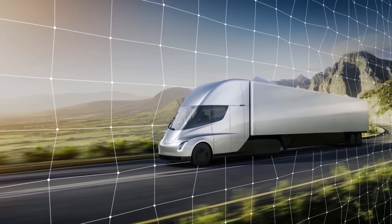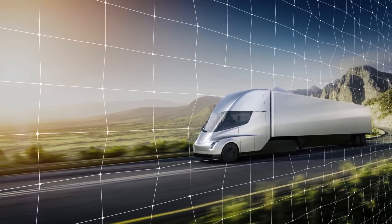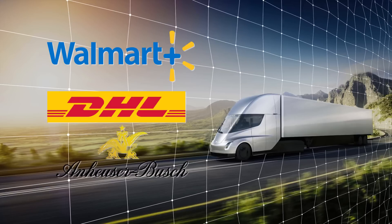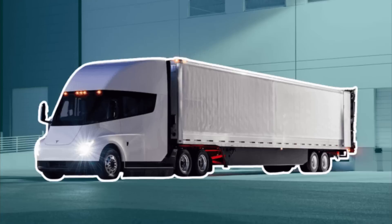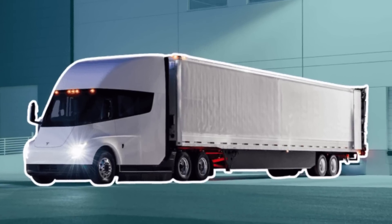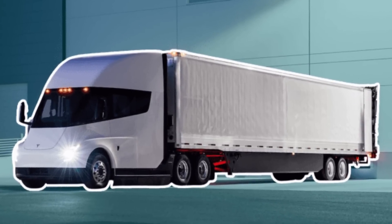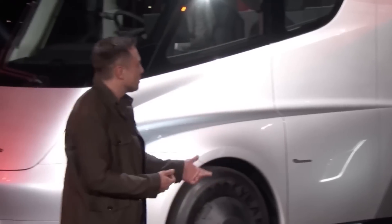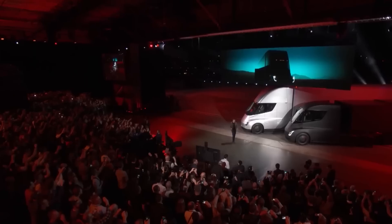Currently, the Tesla Semi has been pre-ordered by big names in the logistics business like Walmart, DHL, Anheuser-Busch, and JB Hunt. Undeniably, the Tesla Semi could be a game-changer for the trucking industry. However, its success will depend on the answers to questions that Tesla has yet to address and the ability to create the infrastructure needed to accommodate powering these rigs.